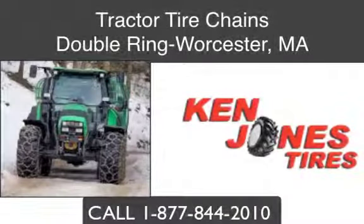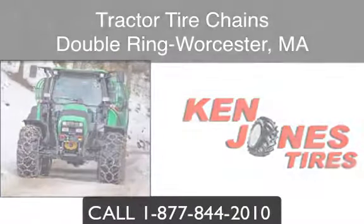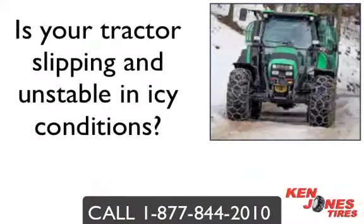Double Ring Tractor Tire Chains in Worcester, Massachusetts. Does your machine get stuck and become useless when there is mud or hard packed snow on the ground? Does your tractor slip and become unstable when operating in icy conditions?